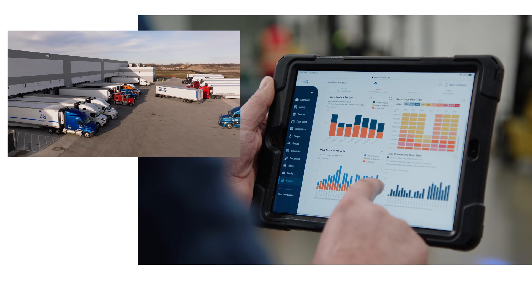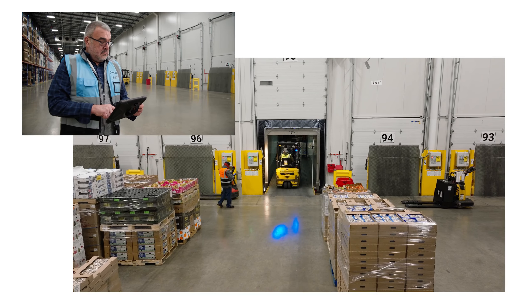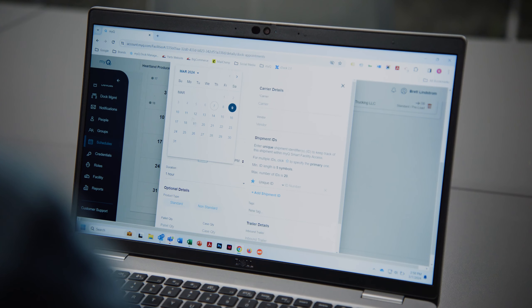Having the docks, the equipment, and MyQ all together — software and hardware — is super efficient for us because it's all in one place. MyQ makes me feel more confident in my daily operations. It helps me stay more organized and be more productive at the end of the day.